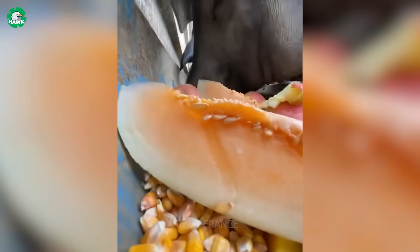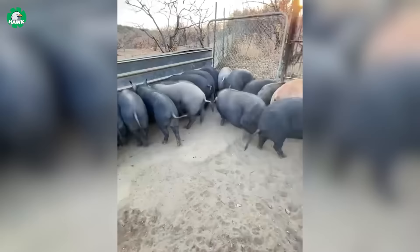The use of these natural ingredients not only enhances the delicious flavor of pork, but also ensures the safety for consumers' health.